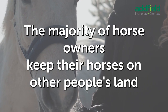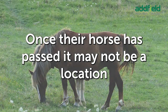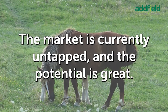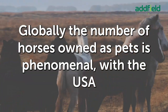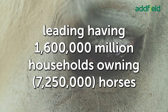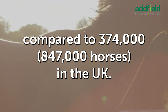The majority of horse owners keep their horses on other people's land or in privately owned stables, renting the space. Once their horse has passed, it may not be a location they will return to, and is not likely one that will want to become a horse graveyard. The market is currently untapped and the potential is great. Globally, the number of horses owned as pets is phenomenal, with the USA leading, having 1,600,000 households owning 7,250,000 horses.